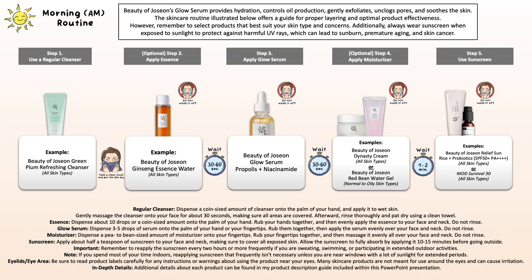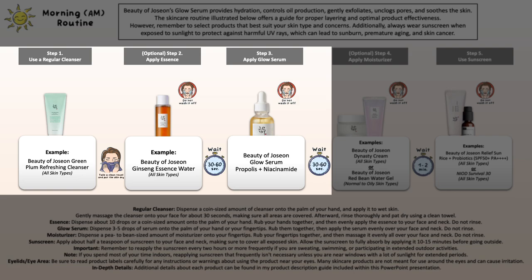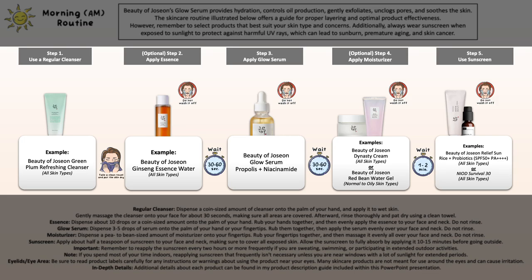You can see here the example morning skincare routine, starting off with properly washing your face using their Green Plum Cleanser. After that, move on to their Zhizang Essence if you like to include it — that's an optional step. Then follow on to the application of your Glow Zone, and then as an optional step, your moisturizer. Before heading outdoors with sun exposure, don't forget your sunscreen to protect the skin from damaging UV rays.